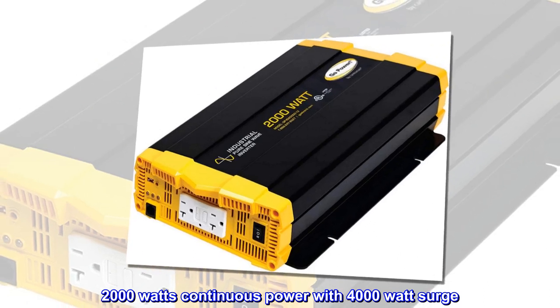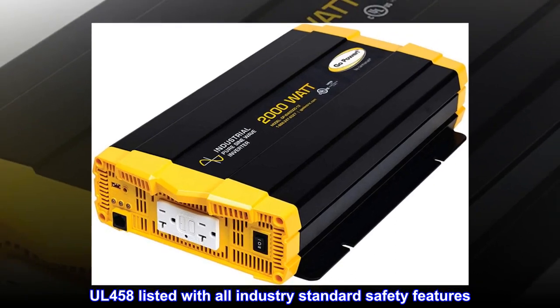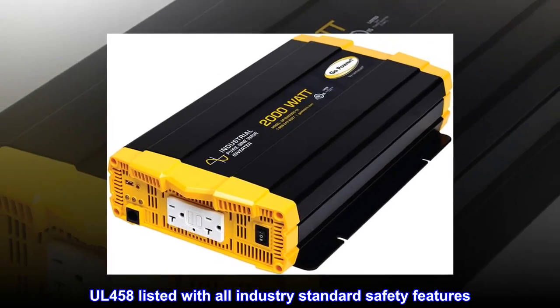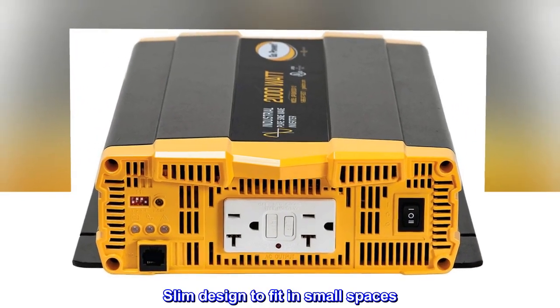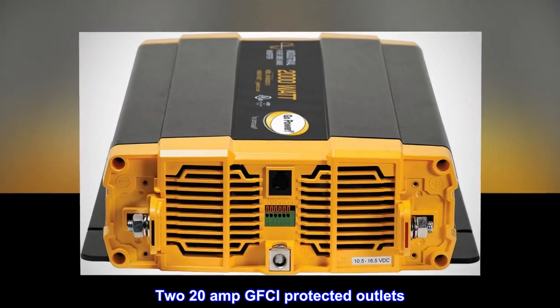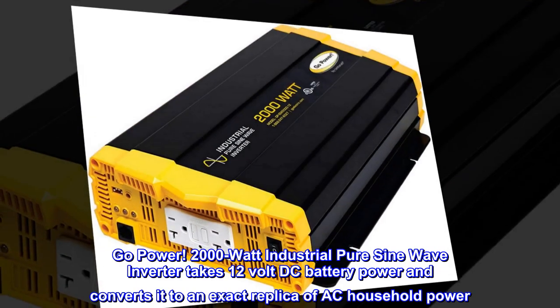2,000 watts continuous power with 4,000 watt surge. UL-458 listed with all industry standard safety features. Slim design to fit in small spaces. Two 20-amp GFCI protected outlets. Two-year warranty. Go Power.